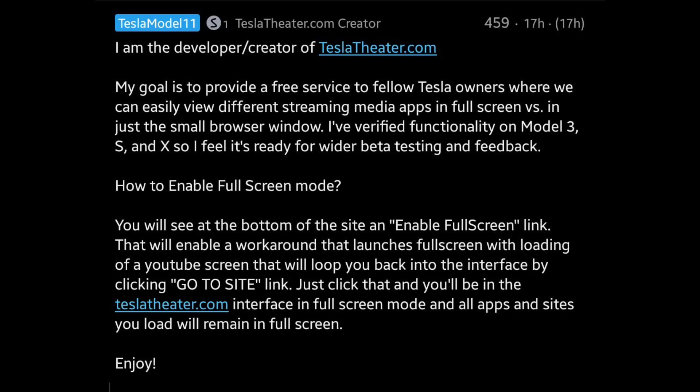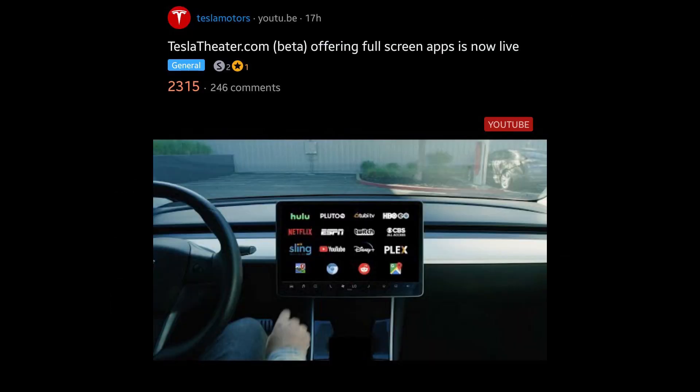So this morning I was on Reddit and I came across something interesting that I wanted to share. There's a developer that goes by the name Tesla Model 11, and he created a platform where you can access all streaming and media apps in one place. In order to access this, you need the premium subscription because you need the web browser — if you don't have the premium subscription, this is not going to work for you.